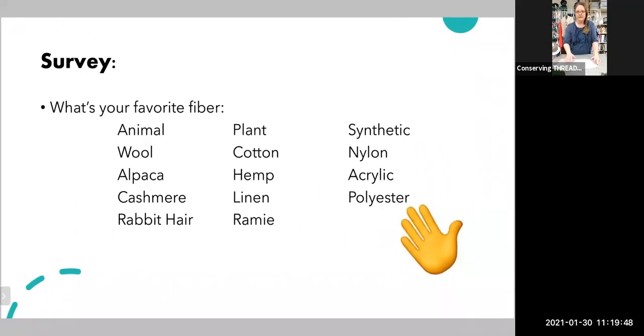We did a survey on your favorite fiber — wool, cotton, hemp, synthetic, polyester. The results: 65% wool, 15% alpaca, 5% silk, 14% other, and nobody voted for hemp, angora, or mohair. If you haven't tried hemp before, you should really try it — I love knitting and spinning hemp. That'll be another workshop for another time.